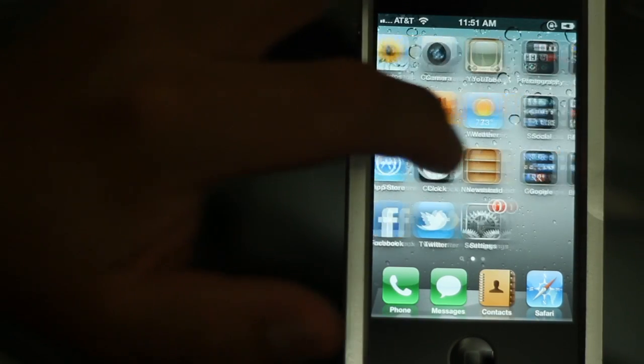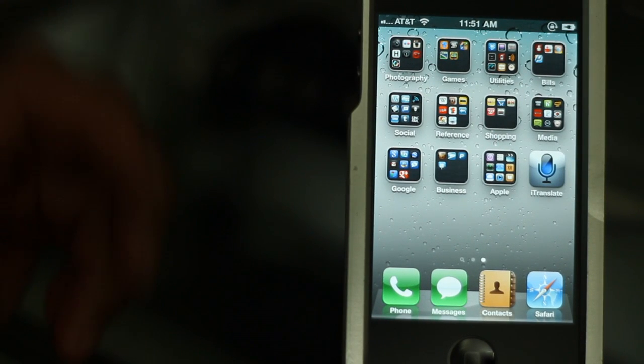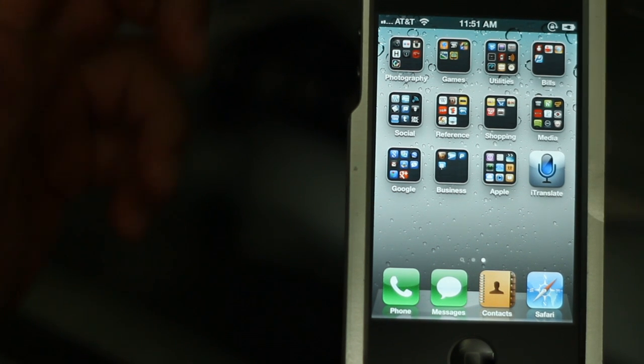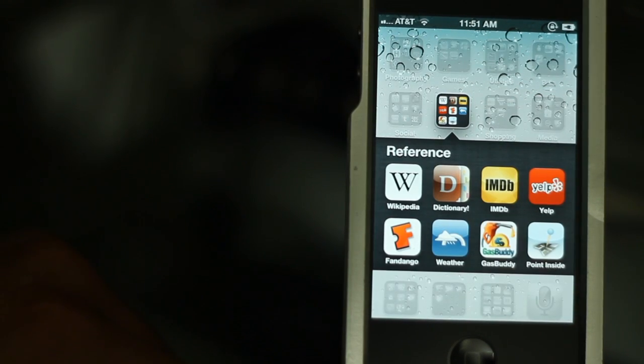What's going on guys, today I want to show you five utility apps that I've actually downloaded from the App Store. These are all free, so it's not much of a review — it's more of an introduction to anyone who hasn't seen these apps. I think they're really helpful, so I'm just going to go ahead and share these with you. The first one I want to show you is called Point Inside.